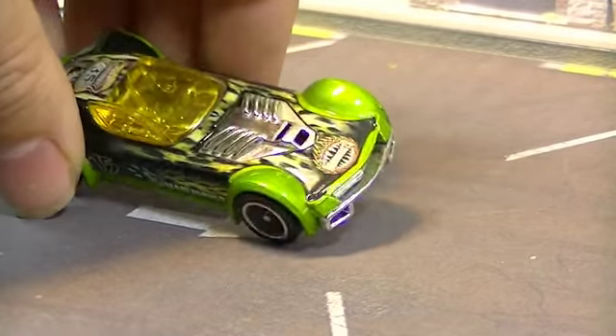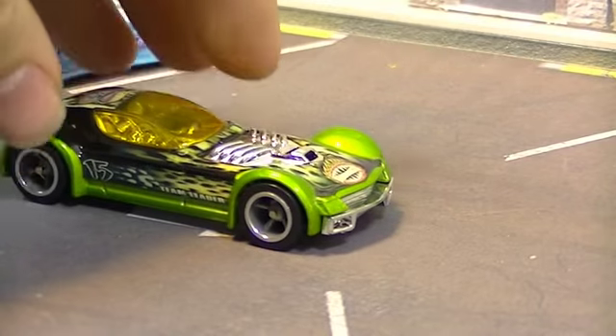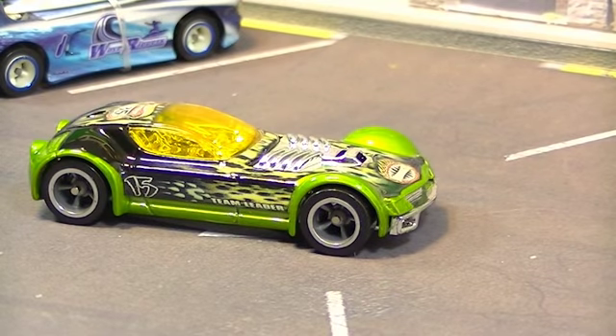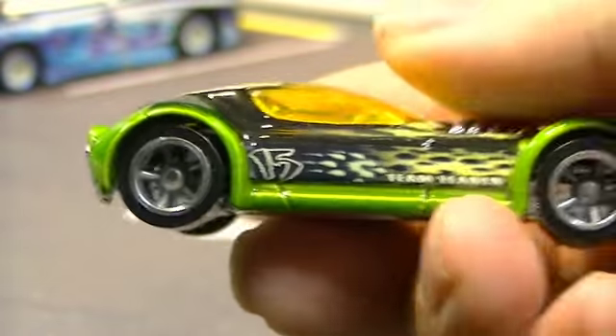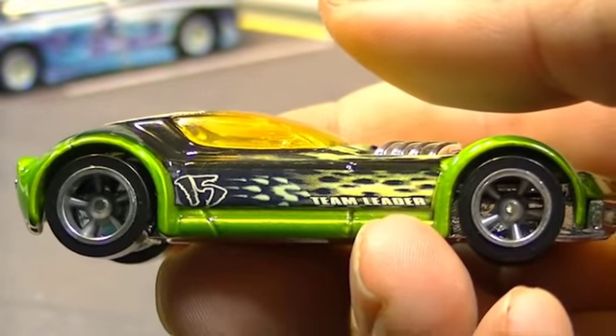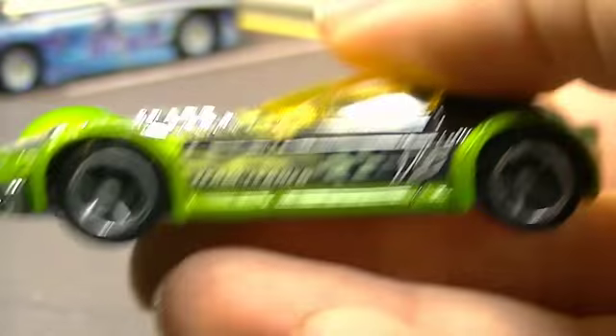Next up is this one — I think this is Ballistic. The name's not on the bottom but I think that guy's Ballistic. That was one of the first cars I got when I started collecting again. Not when I was a kid — I had Matchbox when I was a kid — but one of the first Hot Wheels I had as an adult. He's part of the Road Beast or Road Master series. Number 15 — he is team leader.